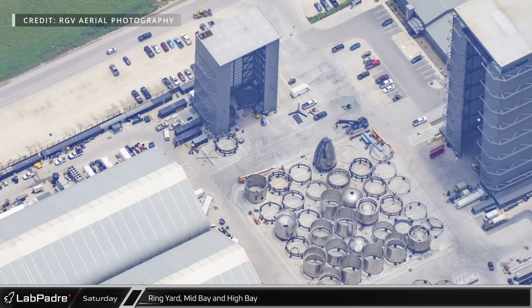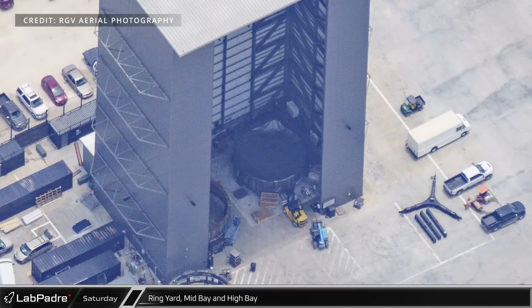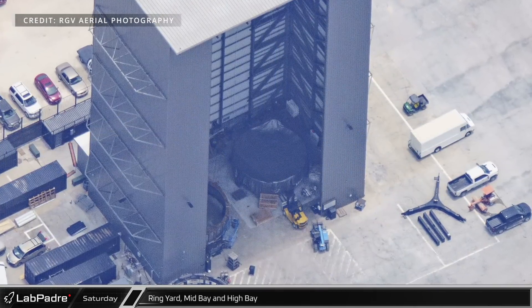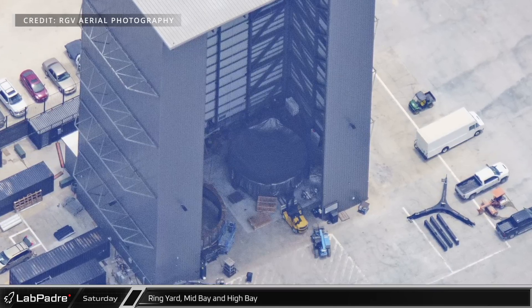A large number of Starship and Super Heavy components have been staged for assembly at the ring yard. Inside the mid-bay, a possible prototype of the human landing system's side-mounted descent engine section can be seen.